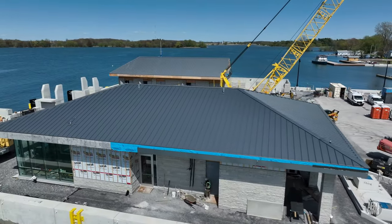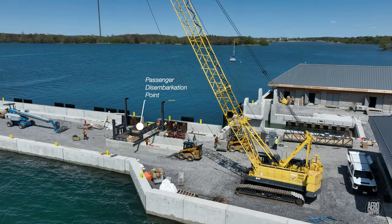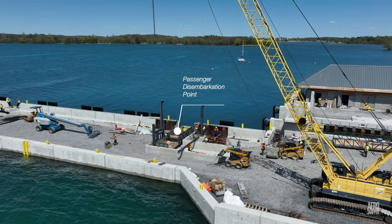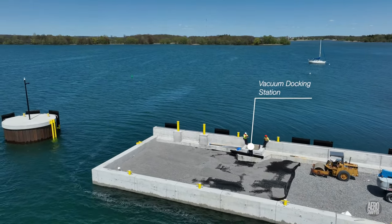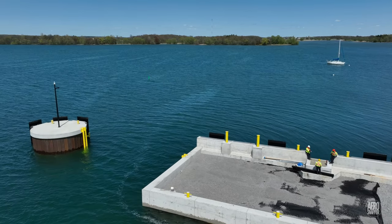Work on the passenger building is nearing completion. Beyond the building on the finger dock, substantial work is being done to establish the passenger disembarkation point. Further down the finger dock still, the connections are in place for the vacuum mooring point.